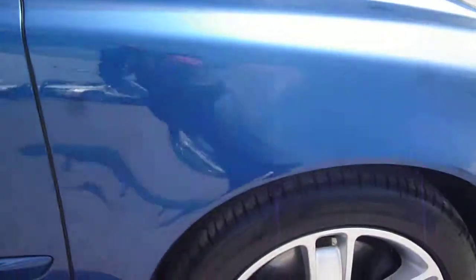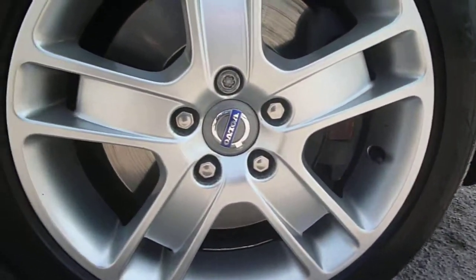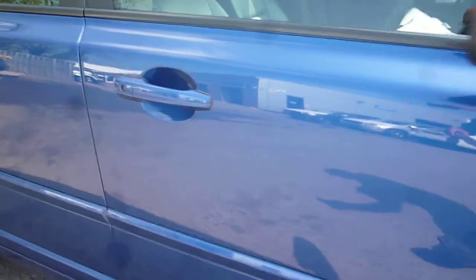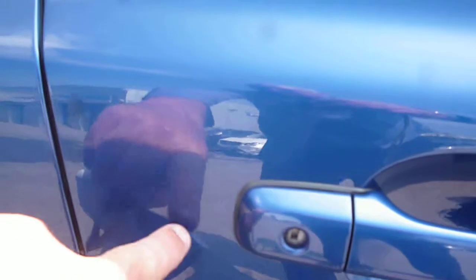The offside front wing is good, as is the offside front wheel, just with a little bit of corrosion in and around the wheel nuts. The driver's door is generally good; we just have a very fine light scratch just here.